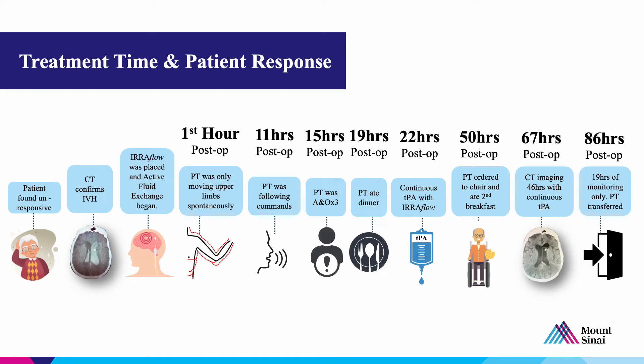To give you a sense of how this patient did: the patient was found unresponsive, got a CT that confirmed IVH, and was transferred to Mount Sinai West where a left frontal uroflow was placed. One hour post-op, as we were waking the patient up from sedation, the patient was able to move their upper extremities. The next day, 11 hours after placement and drainage, the patient was following commands. At 15 hours after placement, the patient had been extubated and was alert and oriented times 3, then passed a speech and swallow test. Within 24 hours after placement, the patient was eating dinner, which we found to be pretty motivating.